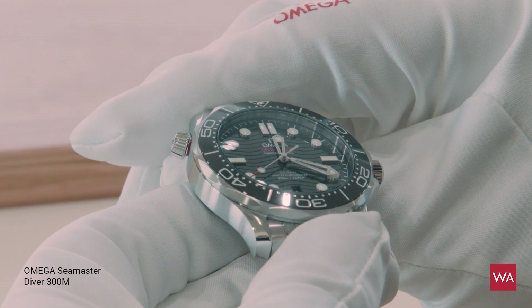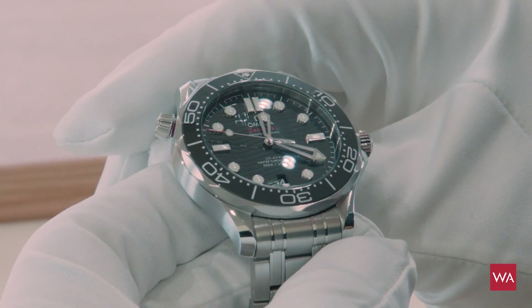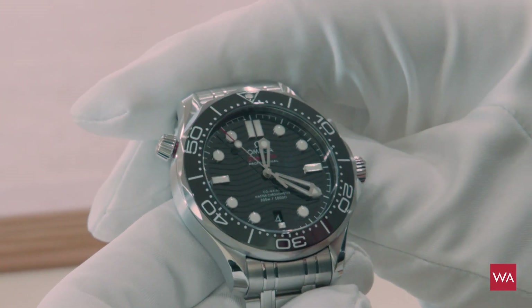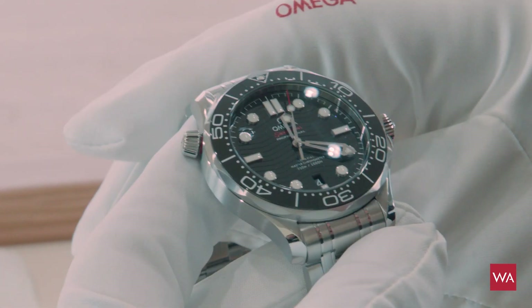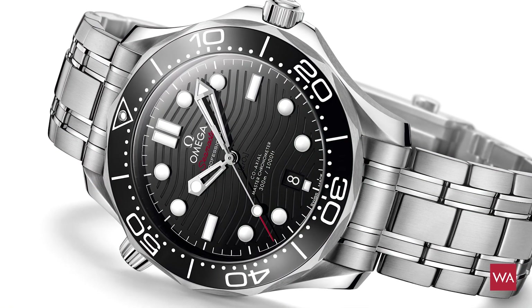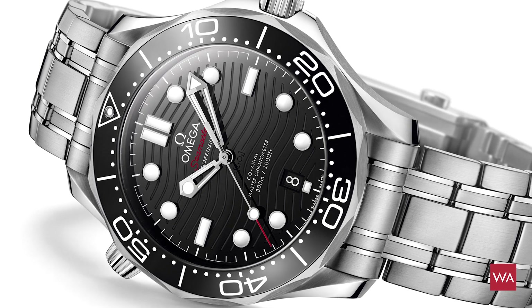Have a look at this amazing timepiece. The Seamaster Diver 300 is one of the heroes of Baselworld 2018. The watch was born 25 years ago and now we've made a facelift, but you can recognize it's still a Seamaster Diver 300 Meter. The product is half a millimeter wider — 42 millimeters — and we do only one size now. You have the return of the waves on the ceramic dial, across the total 14 references of this new collection.